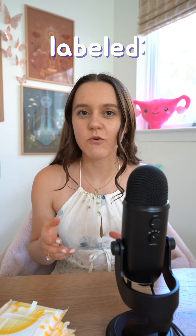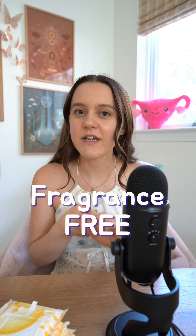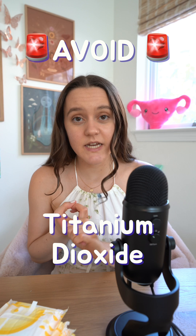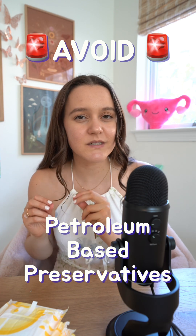And always check the labels. Look for products labeled as 100% organic cotton, fragrance-free, and unbleached. And avoid ingredients like titanium dioxide and PEGs, which are petroleum-based preservatives.